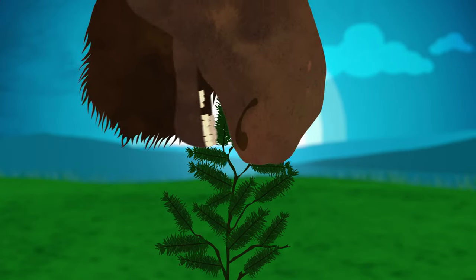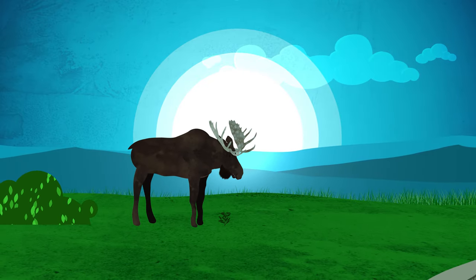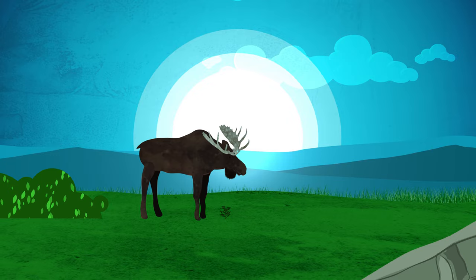Today, the saplings are eaten before they have the chance to mature into trees, and grass is taking over. If this is left to continue, we could lose our boreal forest to grassland.